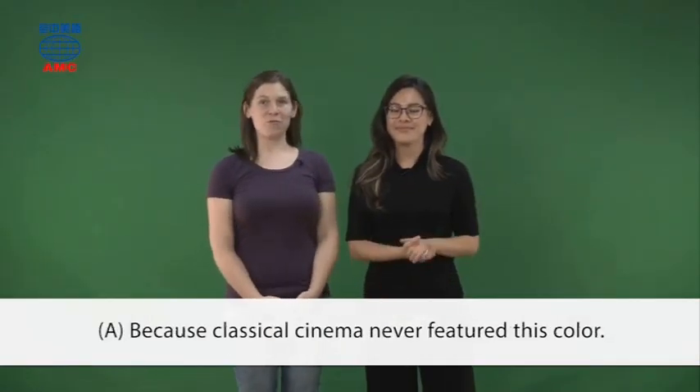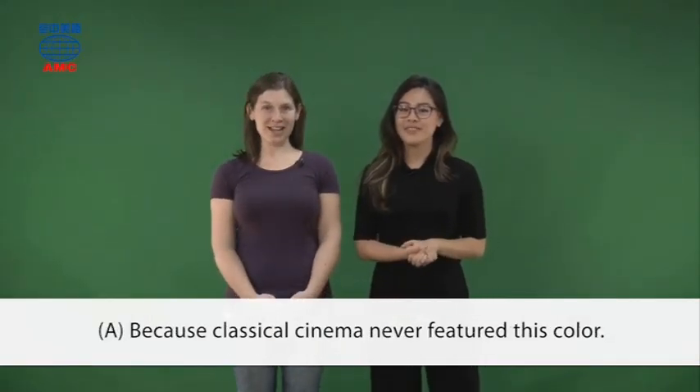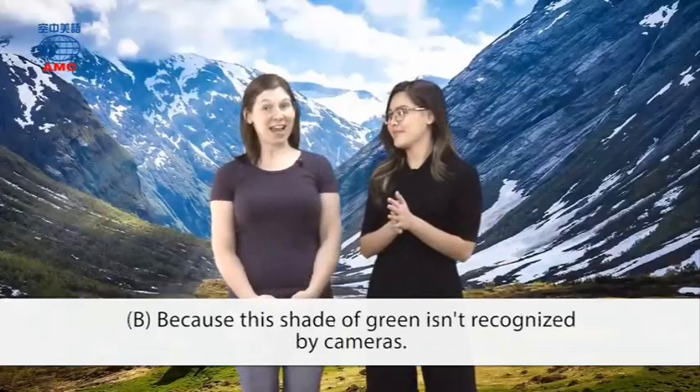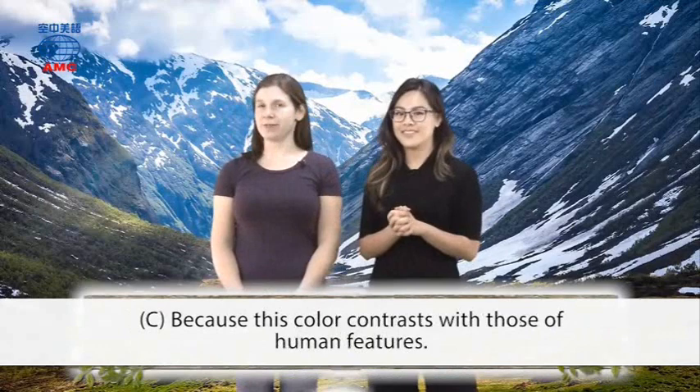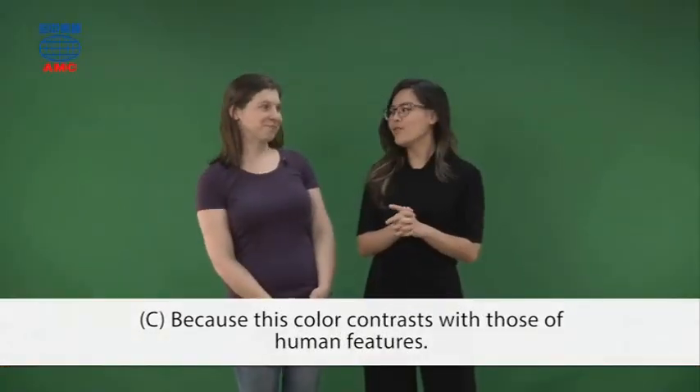A. Because classical cinema never featured this color. B. Because this shade of green isn't recognized by cameras. C. Because this color contrasts with those of human features.